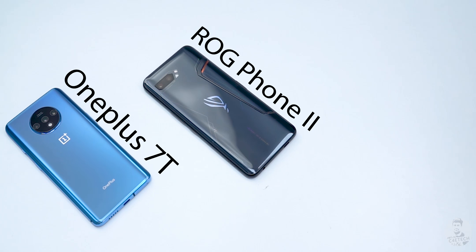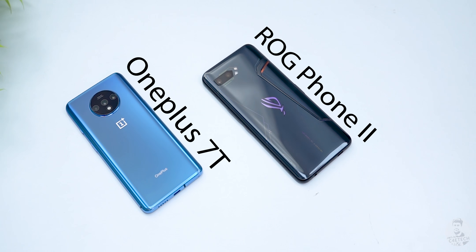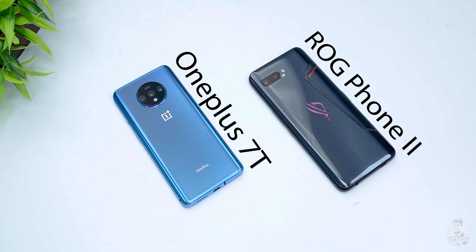This one's been a long time coming. A lot of you have been interested in this video, so today let's do it — ROG Phone 2 vs the OnePlus 7T. Which of these is the better buy? Let's find out. Hey guys, Ash here from C4ETech. If you do end up liking what you see, please don't forget to turn on notifications by hitting that bell icon. Let's now get this comparison video started.